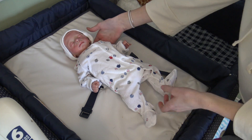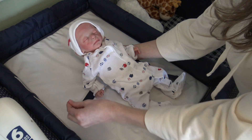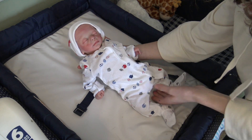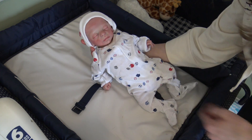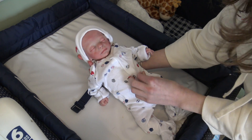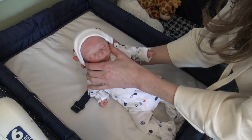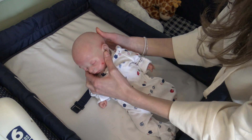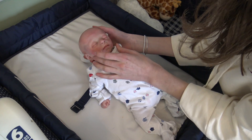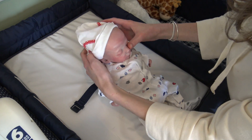Hey guys, welcome back to my channel! Today we're here with a preemie reborn baby you've never seen before. Some of you might recognize this baby — this is the Blessing Kit by Maria Winters. This was my previous baby Ren, and she's the first real reborn that I ever painted. I painted her at the Rose Doll Show over the summer of 2017.